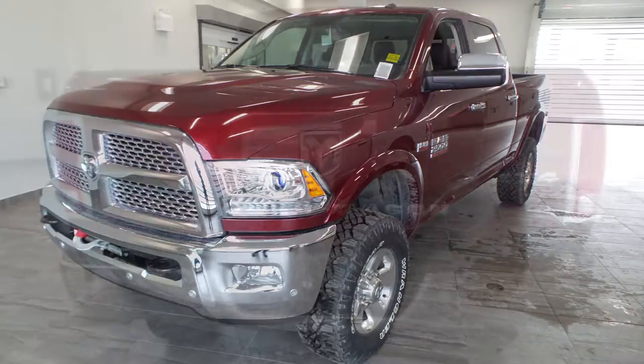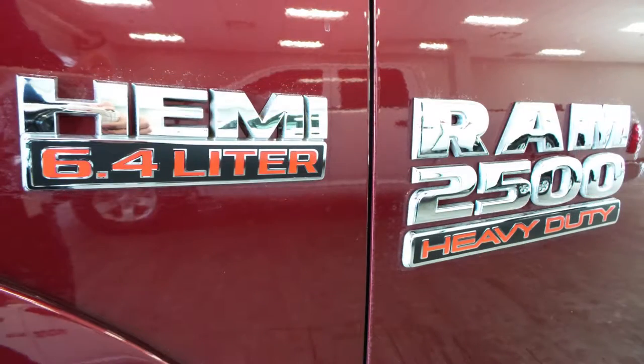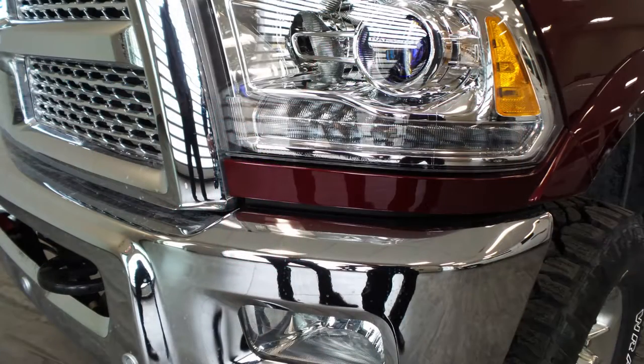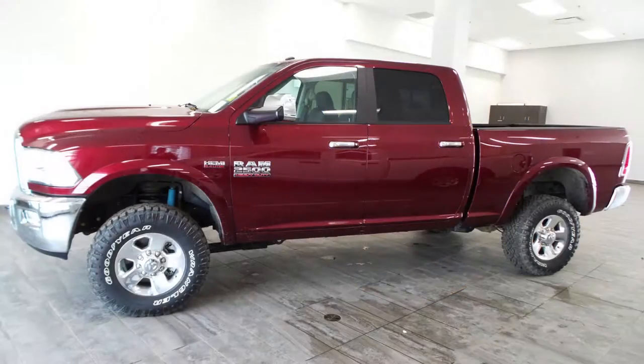Hi Al, this 2017 Ram 2500 Power Wagon comes equipped with a 6.4 liter V8 engine, automatic transmission, bi-function halogen projector headlamps, fog lamps, power heated folding side mirrors, a trailer hitch receiver, 17 inch aluminum wheels, and a red exterior.